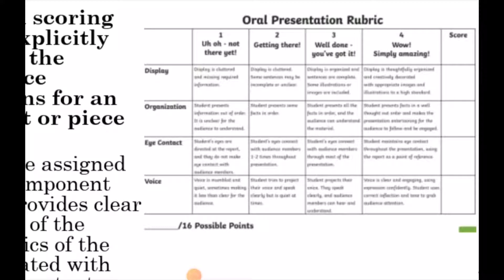There is voice. And so there are descriptors at the top which say: one — not there yet; two — getting there; three — well done, you've got it; four — wow, simply amazing. Now, when you look at the rubric, it may not be clear, but you are seeing where there are different components that are assigned.